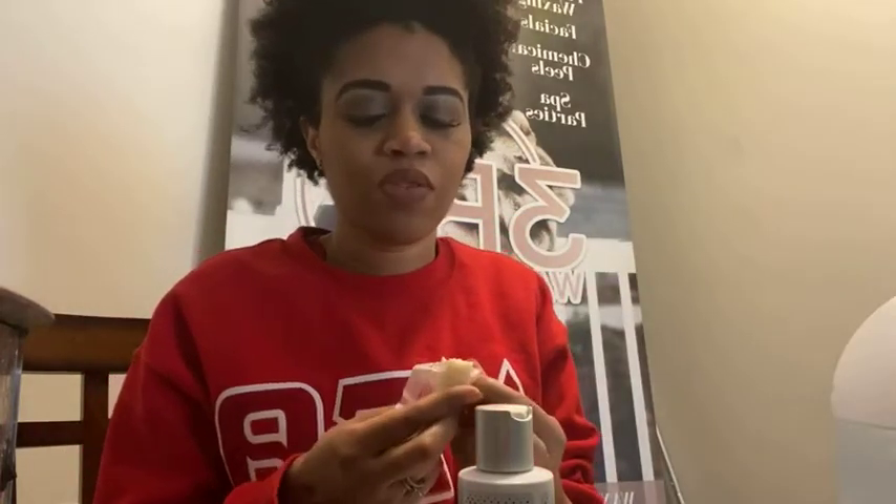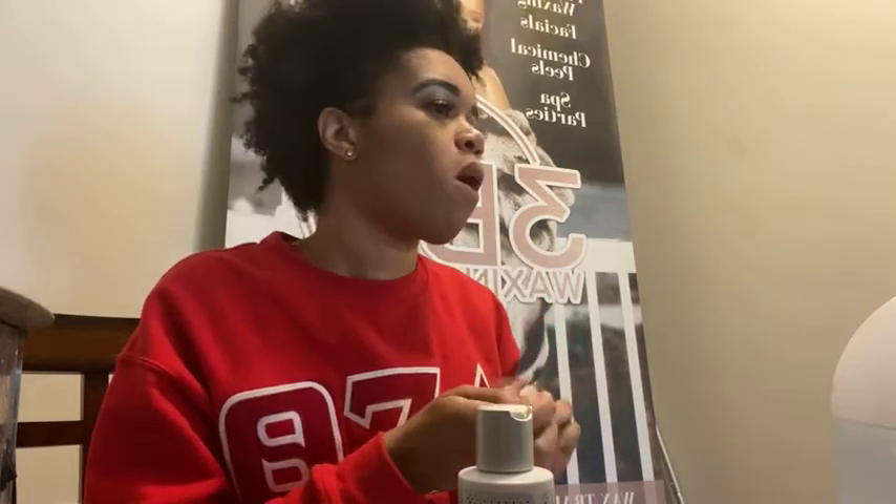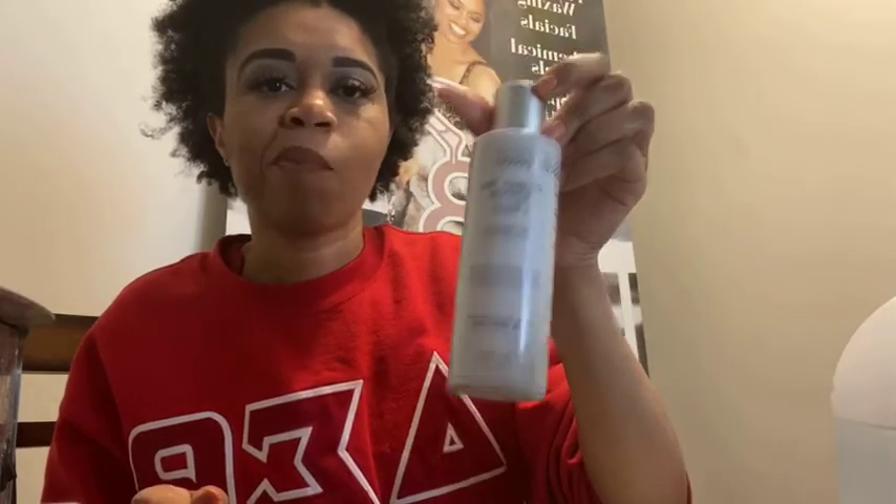Welcome to the 3B Waxing Show. I'm putting in the caption. We are talking about the green tea cleanser today. Let me pin it real quick. Hey Miss KK, how are you Miss KK27? Welcome to the 3B Waxing Show. This is the cleanser we're talking about today. Hey Honeypot Aesthetics, welcome back to the 3B Waxing Show.